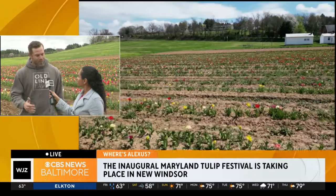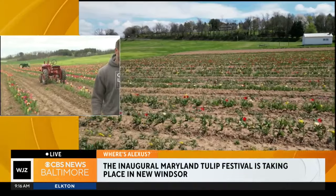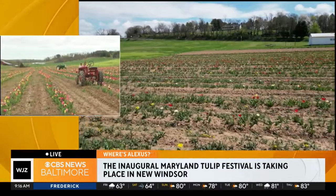Yeah, we started — I'm with Old Line Flower Company, I'm a co-owner there with my wife. We started growing tulips about three years ago on a different piece of property where we actually live. We started with 10,000 our first year and then went to 14,000. Now we partnered with Trevor here at Local Homestead and decided to put in a hundred thousand last fall for people to enjoy here.